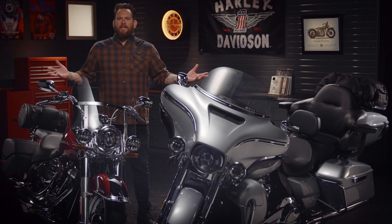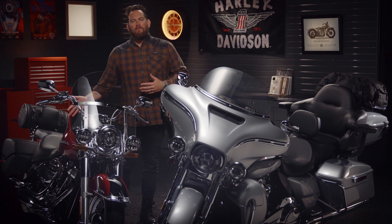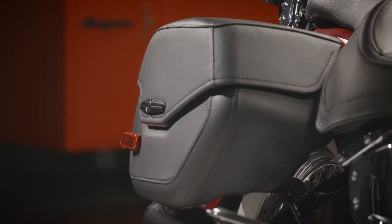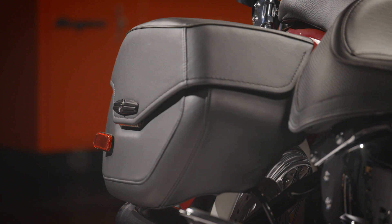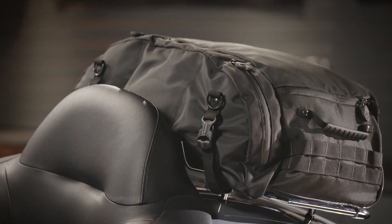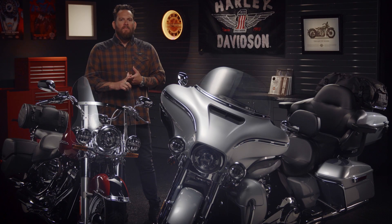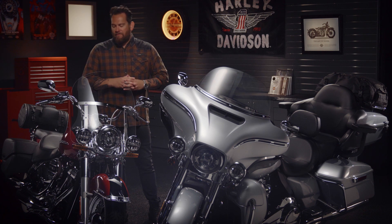Storage. Why do you need storage? Well, if you're a long-distance rider or a commuter, you can find a great permanent solution or a flexible solution. Here we have the rigid mount saddle bags — customize it, put all your stuff in there. Or the flexible option is this Onyx luggage collection: flexible, easy, on and off on the go. Virtually every model and every rider, there's an option for you.